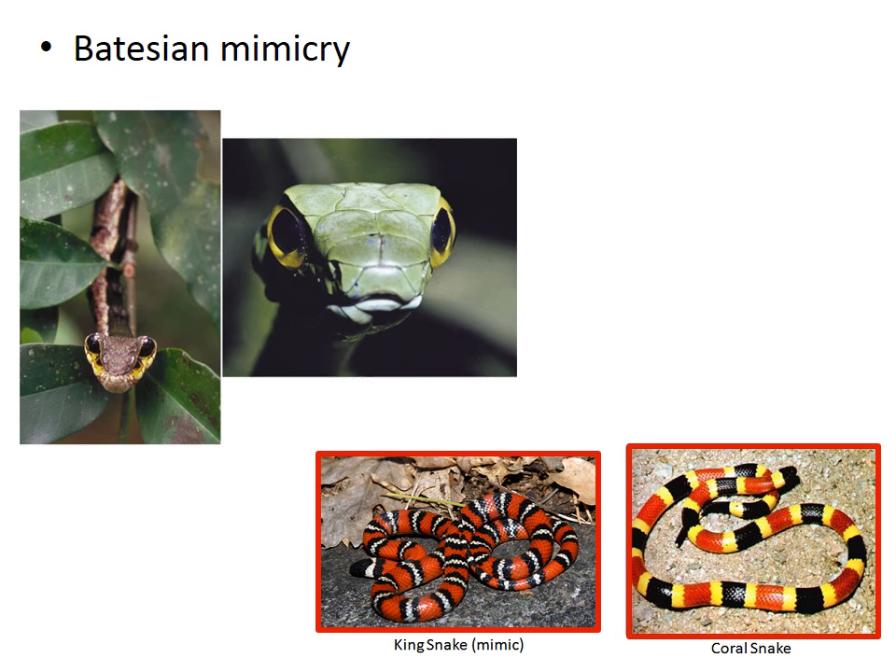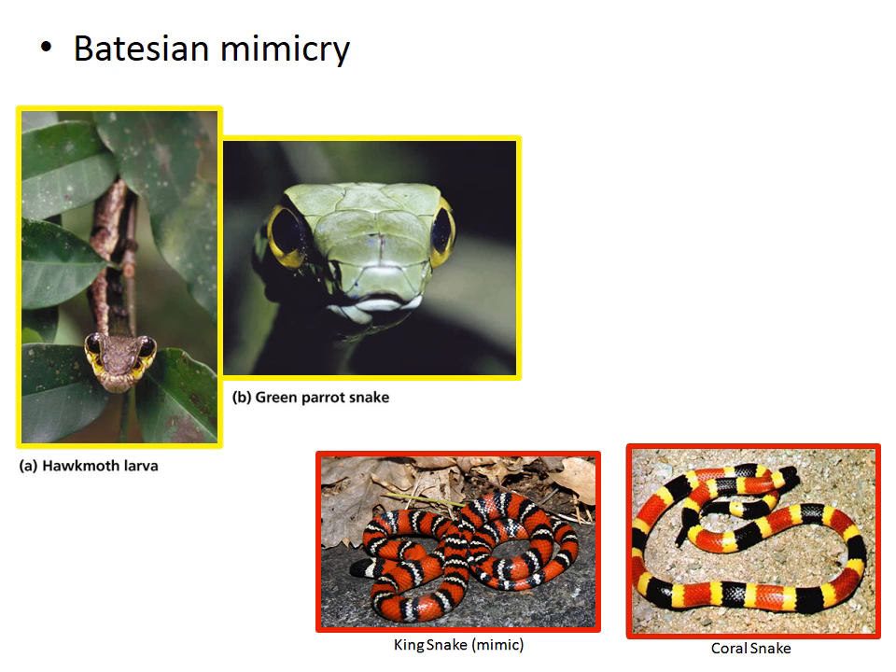The coral and king snake mimicry is probably one of the best known examples. Coral snakes are highly poisonous and are thought to have the second strongest venom of any snake. The scarlet king snake, on the other hand, is a non-venomous snake that closely mimics the tri-banded pattern of the coral snake. Mimics don't have to be closely related. This picture on the right is a green parrot snake, and even though it's not venomous, many animals choose to avoid eating snakes in general. However, this picture on the left is not a snake at all, but a caterpillar — the larvae of a hawkmoth.